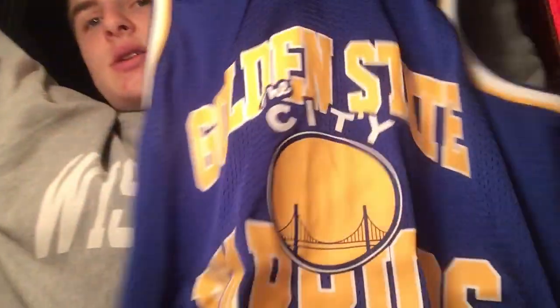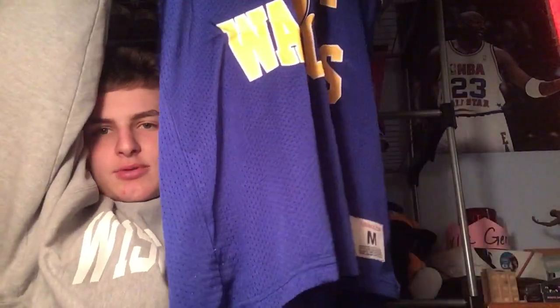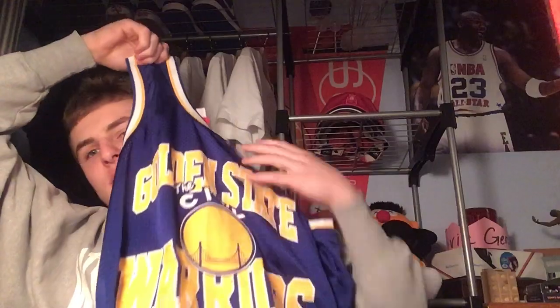This one isn't vintage but we got a cool Mitchell and Ness Golden State Warriors jersey — kind of just for a top or something, size medium. On the bottom it says 'The City.' Hey Noah, if you're watching, I got you.